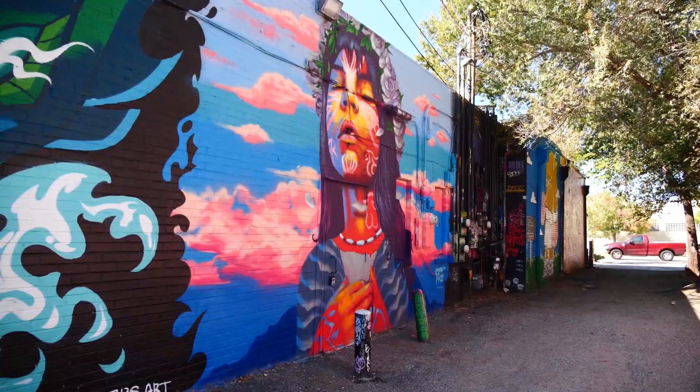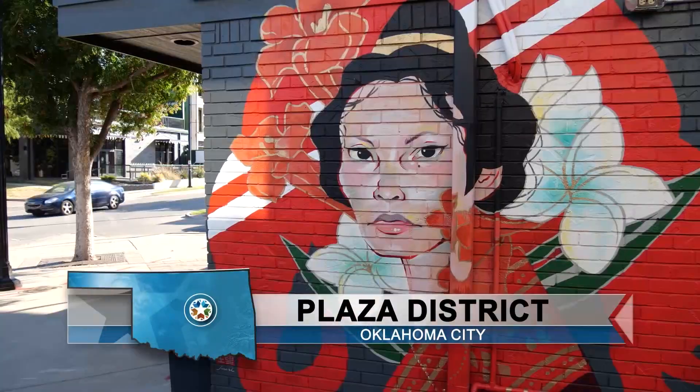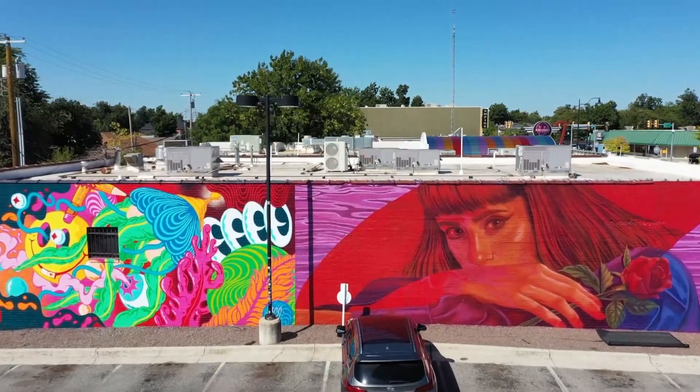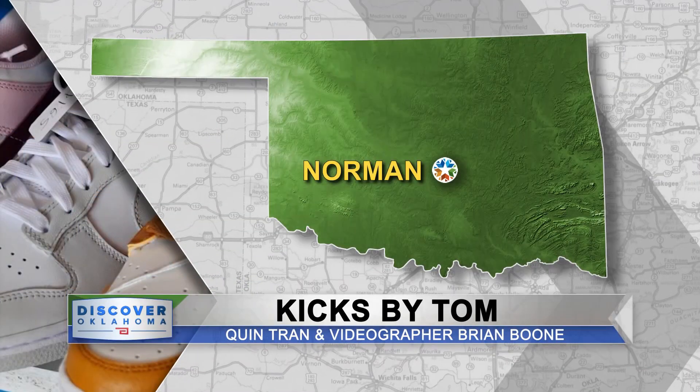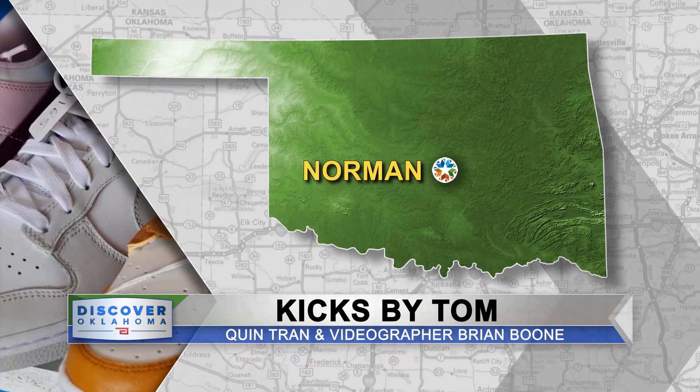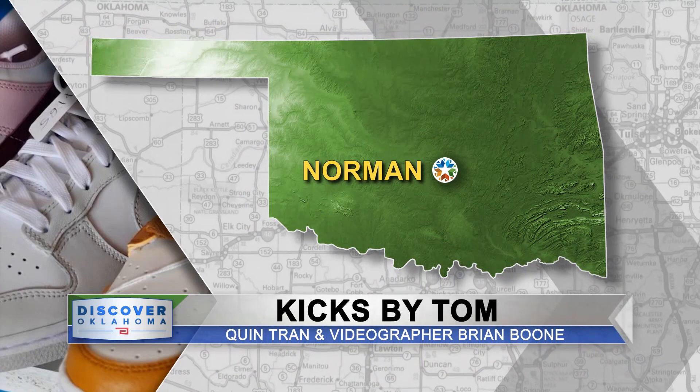Welcome back to Discover Oklahoma as we crank up the fun on the funky meter. Right now we're coming to you from OKC's vibrant Plaza District, where art and color pop up like surprise parties around every corner. These eye-catching murals are a community's swagger on display. Reporter Quinn Tran and videographer Brian Boone take us to Kicks by Tom in Norman, a store where you can find athletic wear so fresh it could be framed in a museum.